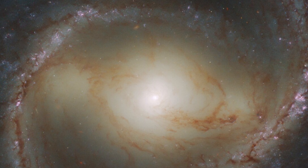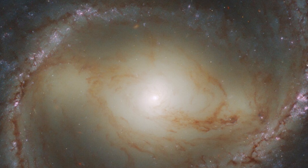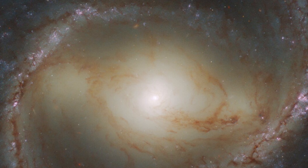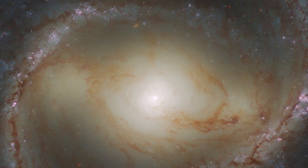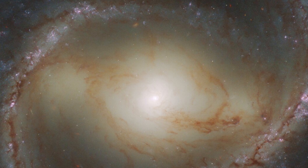While N91's prominent bar makes for a spectacular galactic portrait, it also hides an astronomical monstrosity, according to the ESA statement. Like our own galaxy, N91 contains a supermassive black hole at its center.